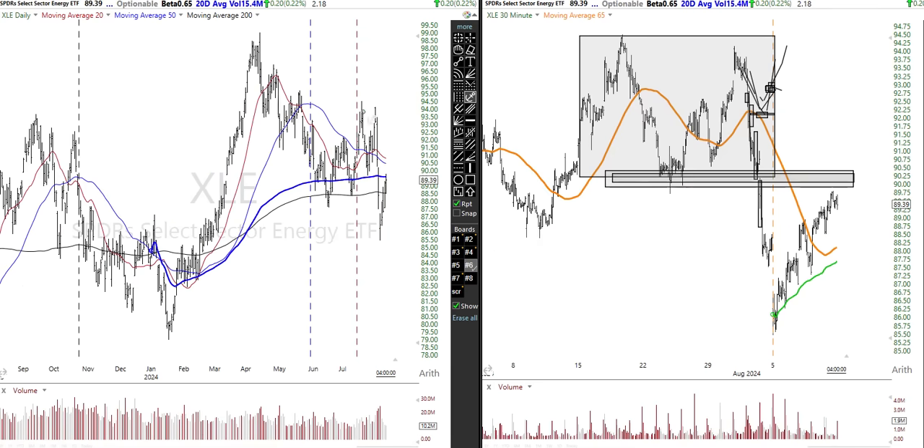Energy has been a disaster, and it's recovering here. Here's our prior band of support and the anchor off of that high right here. It's got to get back above 90 and a quarter to become neutral on that daily time frame, but neutral doesn't mean positive.